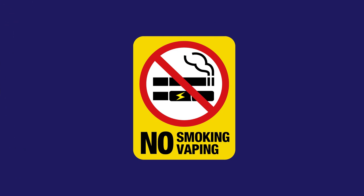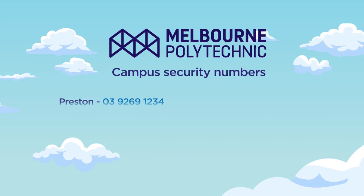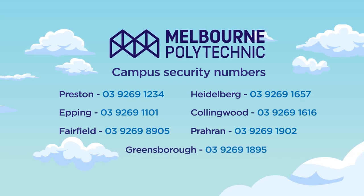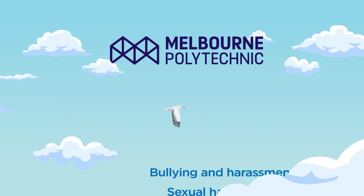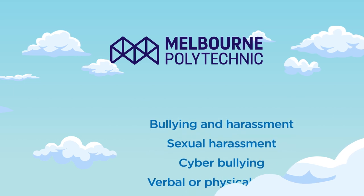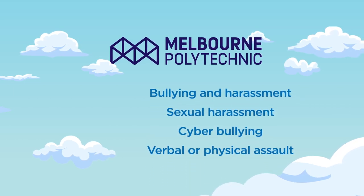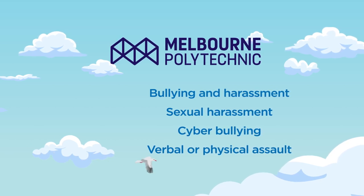Our campuses are smoke and vape free. Make sure to save your campus security phone number on your phone. It's everyone's responsibility to contribute to a safe and respectful environment. We respect and acknowledge your right to privacy. Bullying and harassment, sexual harassment, cyber bullying or any form of verbal or physical assault are not tolerated at Melbourne Polytechnic and will be managed according to our student discipline policies.